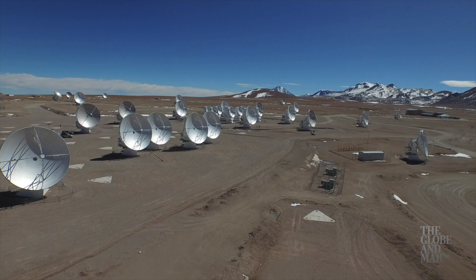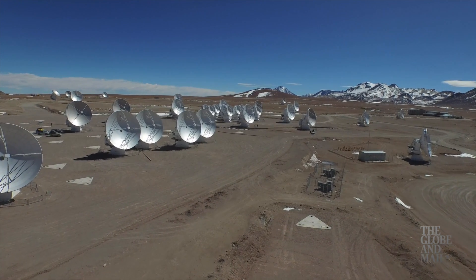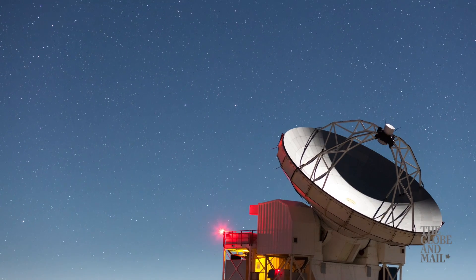Instead, the Event Horizon Telescope uses radio dishes — lots of them — spread around the globe in places like Chile, Hawaii, and the South Pole. Together, those antennas can operate like one giant receiver the size of Earth. This combined antenna then maps the radio waves emitted by the ring of hot gas around the black hole.